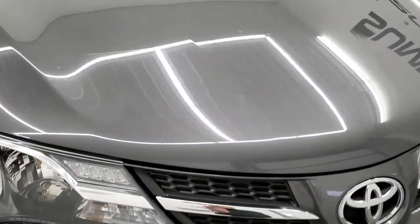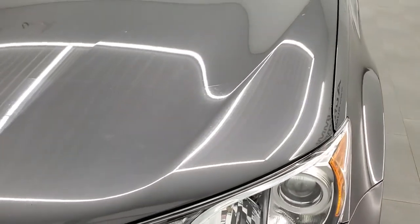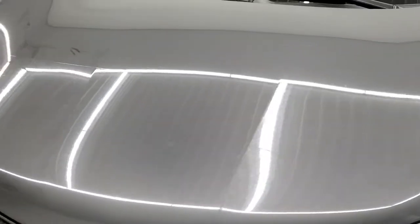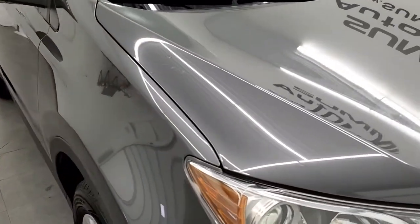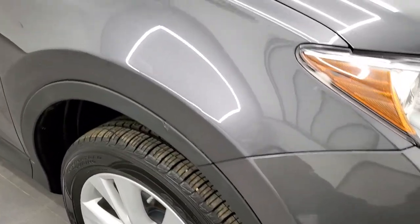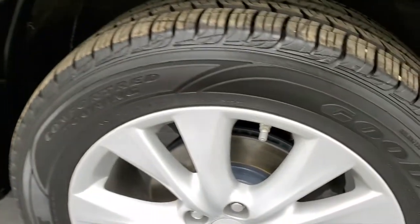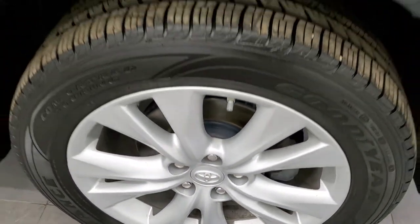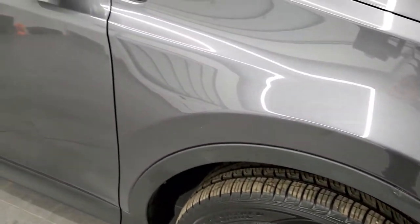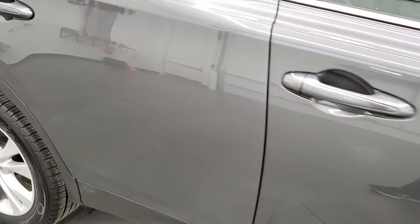The hood is in pretty nice shape as well. It does have a 3M protector on half of the hood — that's what that line is. The passenger side front fender is in nice shape, and the passenger side rim has no major scuffs or scrapes. As we go down the passenger side of the vehicle, take note of how clean the body is and how reflective and mirror-like that paint is.